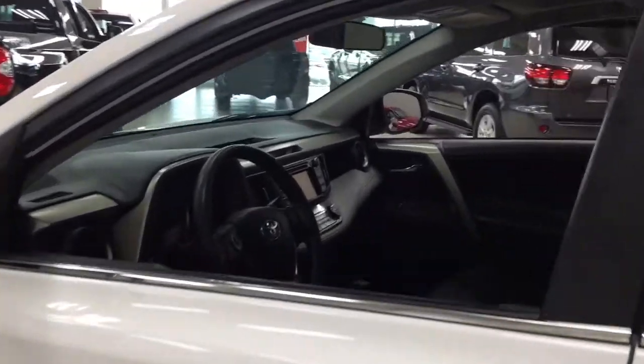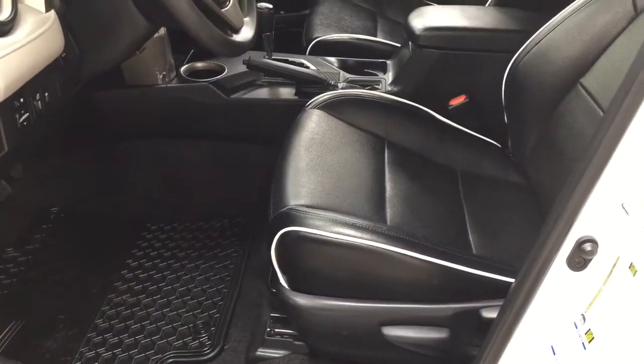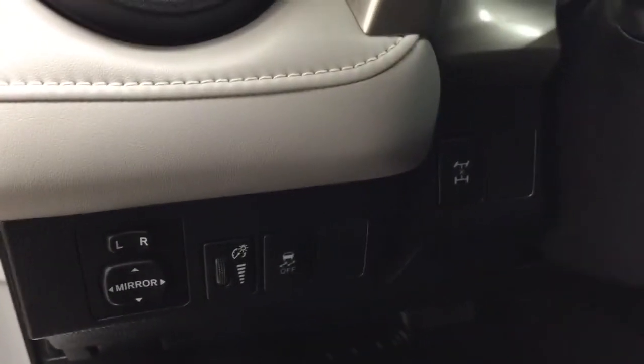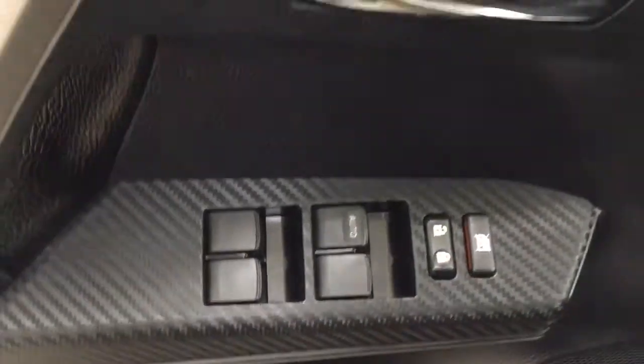Taking a closer look at the front dash as well as the front seats, you have your custom black leather interior with white accents. On the inside you'll see your mirror controls, traction control on and off, as well as your all-wheel drive lock. On the inside of the driver's side door you have your window locks, power locks, and window controls for your front and rear windows.